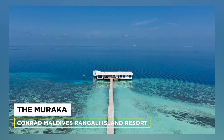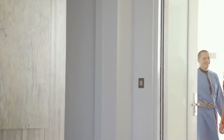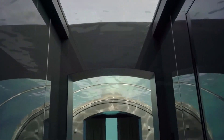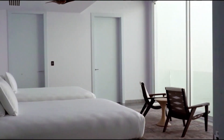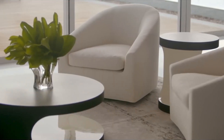Number 9: The Muraka Conrad Maldives Rangali Island Resort. This is the world's first underwater villa, unbelievably submerged more than 16 feet below sea level. This two-story underwater villa has nine beds, stylish decor, and contemporary design.